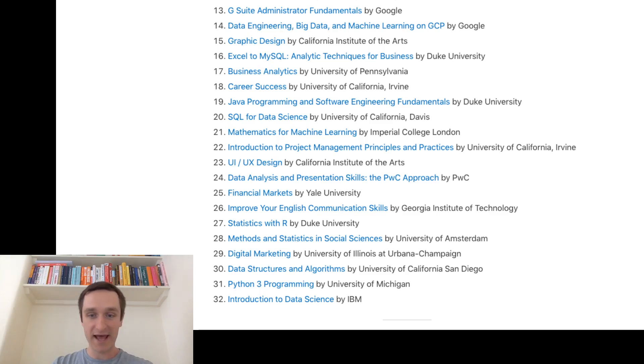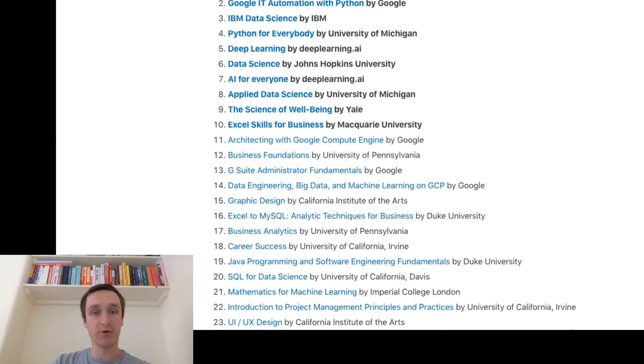There's a very general course on Improve Your English Communication Skills by Georgia Institute of Technology — for foreign speakers wanting to move to the US, UK, or other English-speaking countries, or even for native speakers wanting to improve. Number 27 is Statistics with R by Duke University, a classical approach to statistics using R. Number 28 is Methods and Statistics in Social Sciences by University of Amsterdam — another European institution. Number 29 is Digital Marketing by University of Illinois in Urbana-Champaign. Number 30 is Data Structures and Algorithms by University of California, San Diego. Number 31 is Python Free Programming by University of Michigan, and number 32 is Introduction to Data Science by IBM.